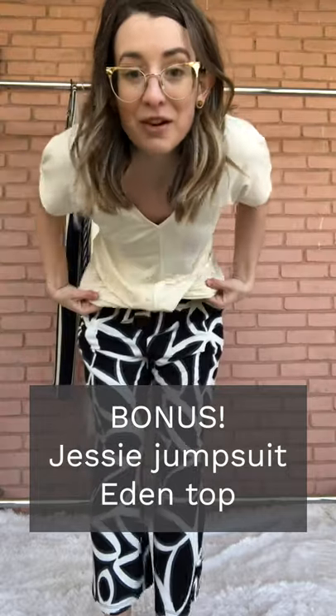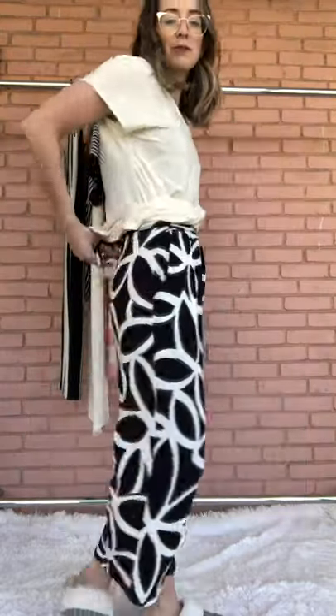This is totally a bonus outfit — not one I had originally planned, but I love layering with jumpsuits. Tie it once at the back, pull this down, and you kind of just have these super cute capris.